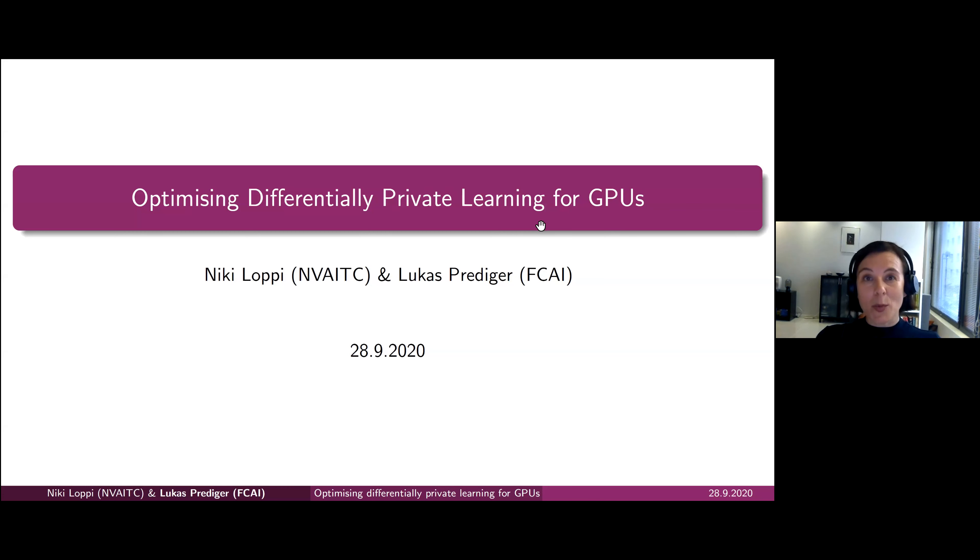The speakers welcome all questions already in the middle of the presentation. If you have a question, please use the raise hand option or write your question to the chat box, and I will take care of the questions. Please, the floor is yours, Niki and Lukas.